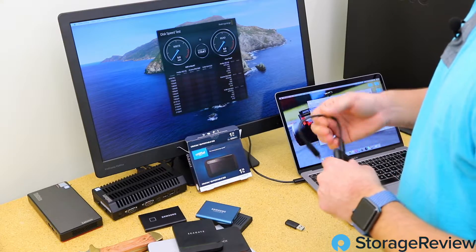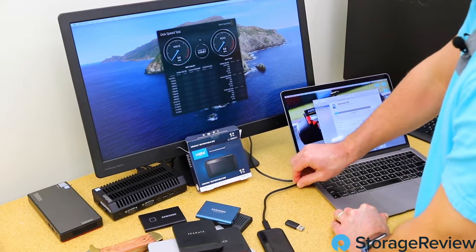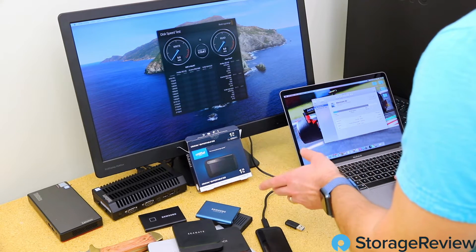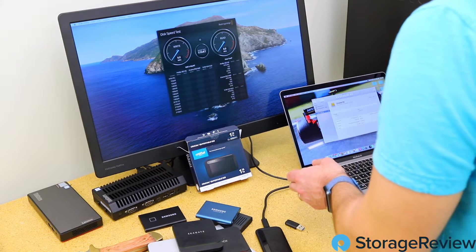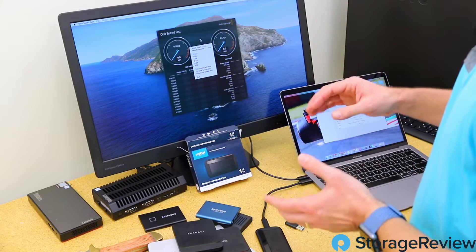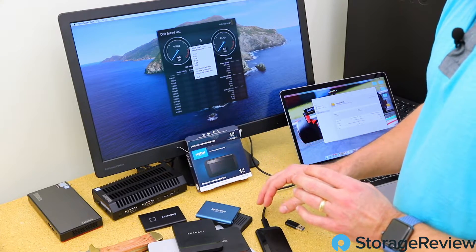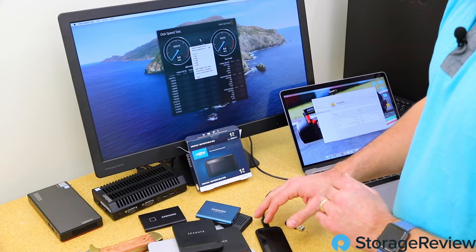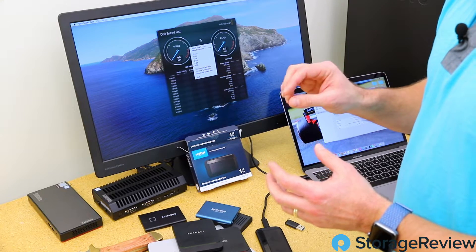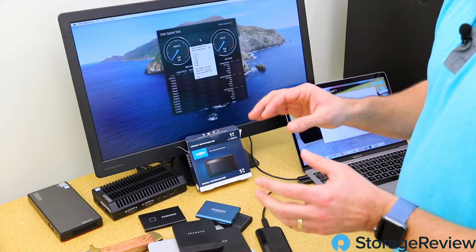We're going to do a quick performance check on the Crucial X8 using Blackmagic Speed Test on a MacBook Air. It's important to remember that the quoted 1,050 megabytes per second is best case scenario, so we'll see a little less than that through the OS and everything else in the way — but it should still be at least roughly twice as fast as any SATA-based drive.